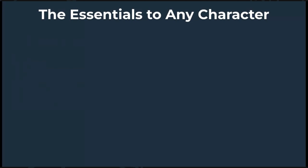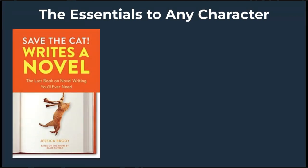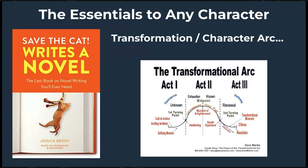First, let's talk about the main things I've come to feel are essential for any character. I like to use the list Jessica Brody gives in her novel craft book Save the Cat Writes a Novel, because she focuses less on nitty-gritty details at first — like what's their favorite snack — but instead focuses on what character elements will help us shape the transformation or growth arc the character must go through throughout the story to learn their life lesson.